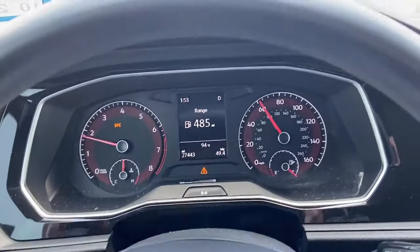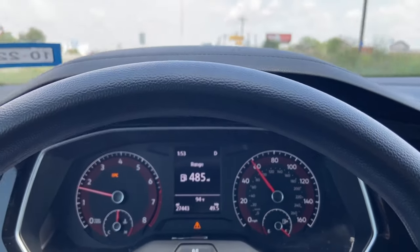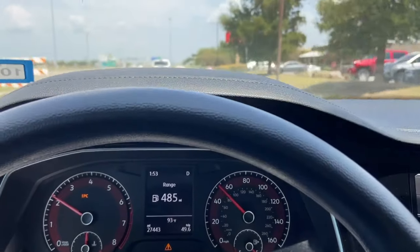Since I can't accelerate, I can hardly pass anybody — I'm pretty much driving like a grandpa right now. I'm going to have to exit, pull into a parking lot, and shut the vehicle down. Once I shut it down and restart it, everything will be clear and it'll drive like normal — until the next time it happens.